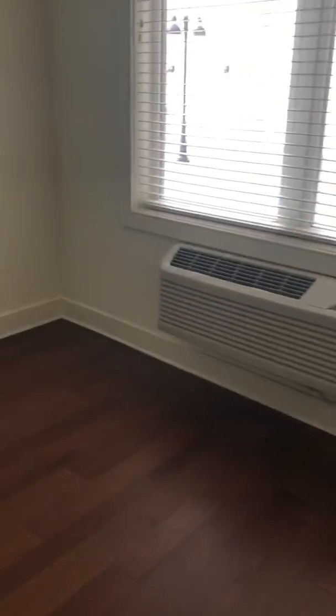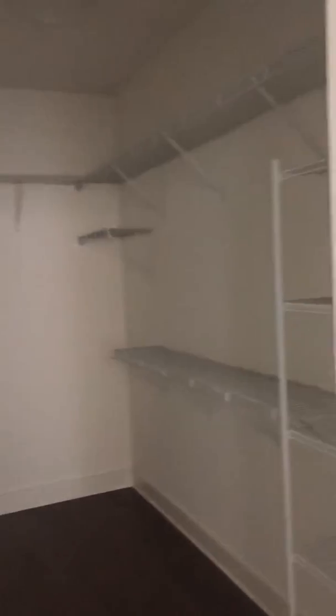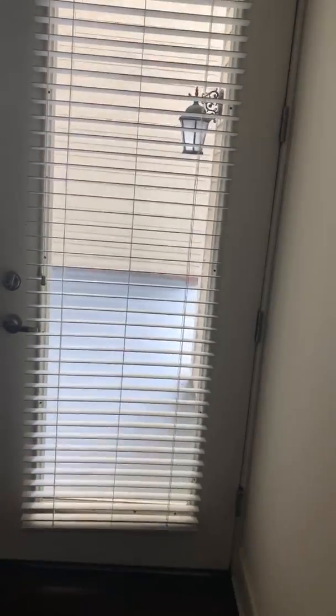I like this one because you have a patio to yourself on the side. A large closet. The room can hold a queen size bed, two end tables, and a dresser. Here's your patio. This is a beautiful new room.